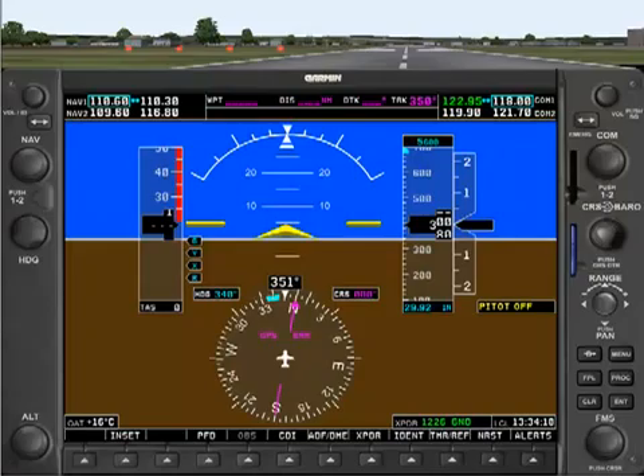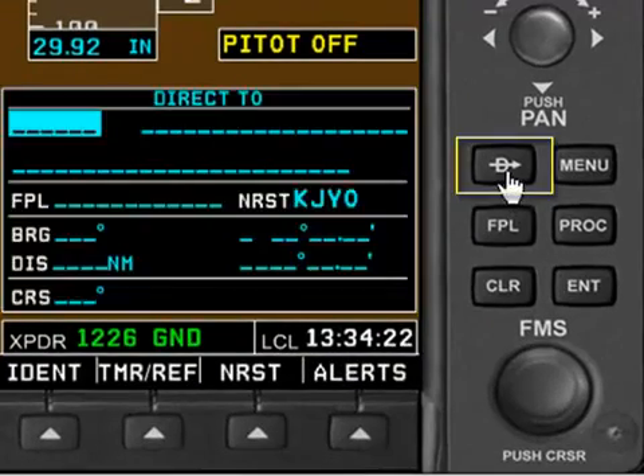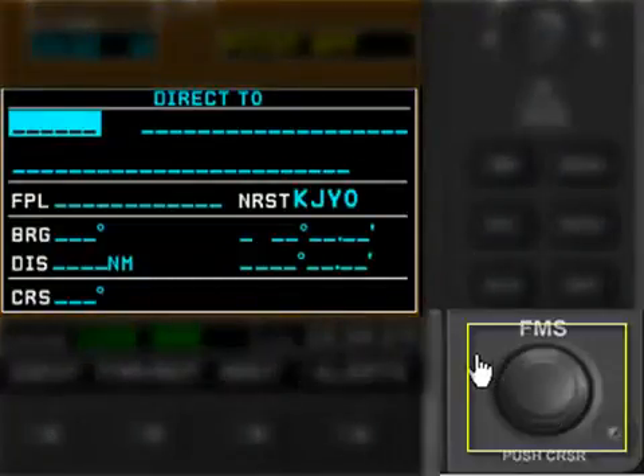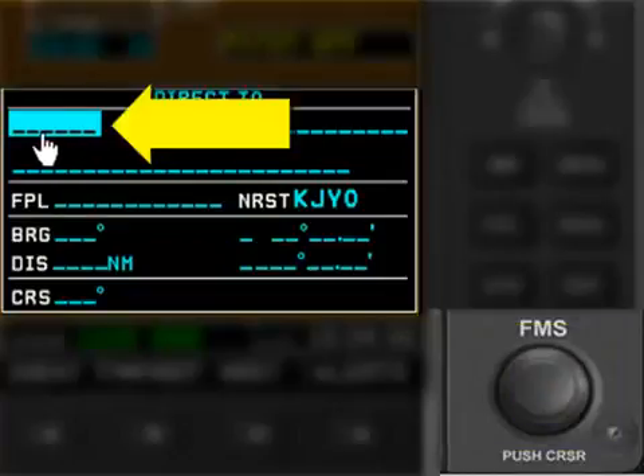Back on the PFD of the G1000, we click on the direct-to button right here to bring up the direct-to entry screen. We use the FMS knobs — the large and the small knobs — to enter a direct-to waypoint into the position where the cursor is currently highlighting a field.